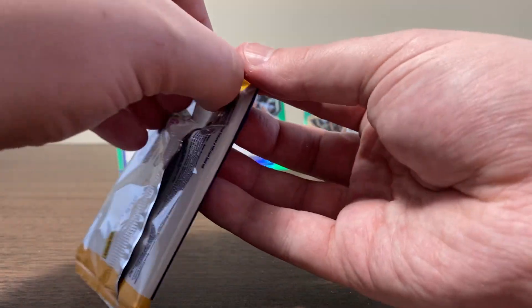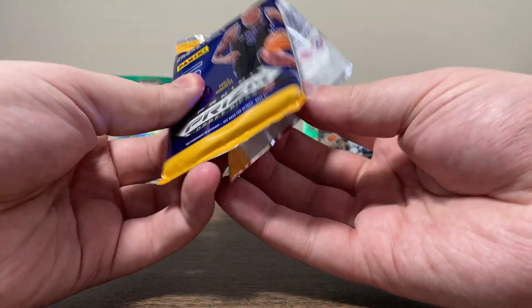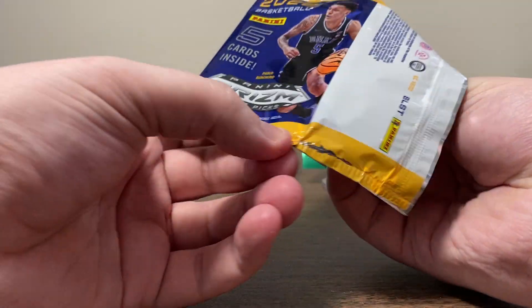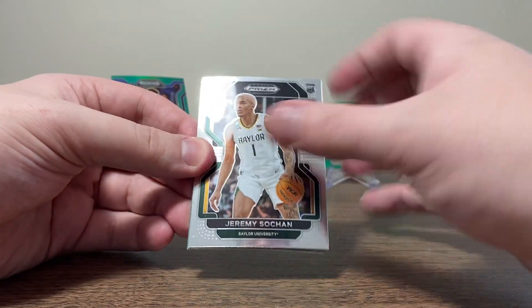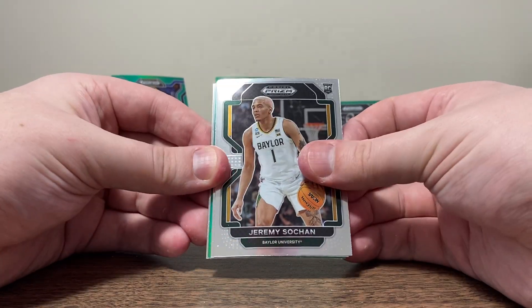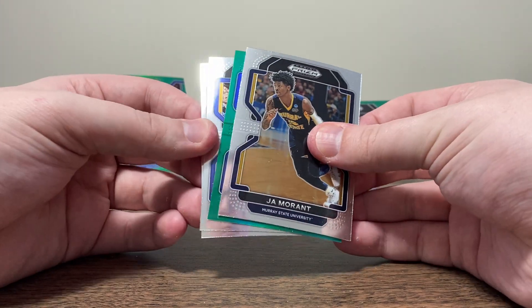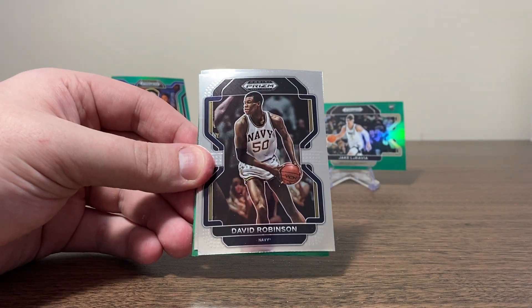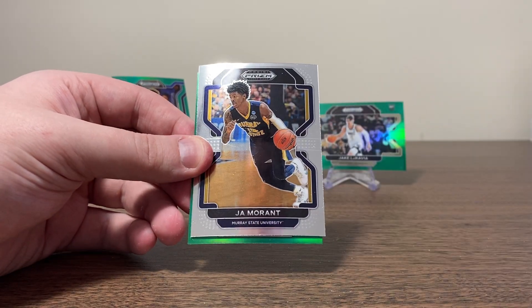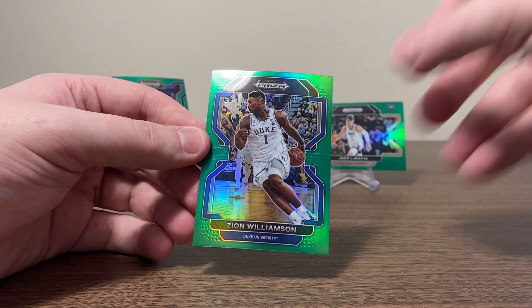And we got a variation — all of them green. Wow, this is pretty sick. We're getting lucky. Last pack, guys. Looks like we got one more green — one more shot at a green Paolo. We got Jeremy Sochan. John Morant. We'll save the green for last — just for the suspense. Justin Lewis. David Robinson. And Zion Williamson. Hey, we'll take a green Zion — not too shabby.